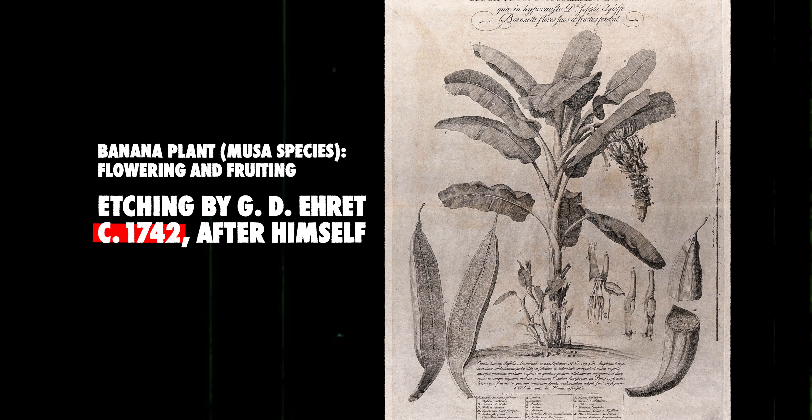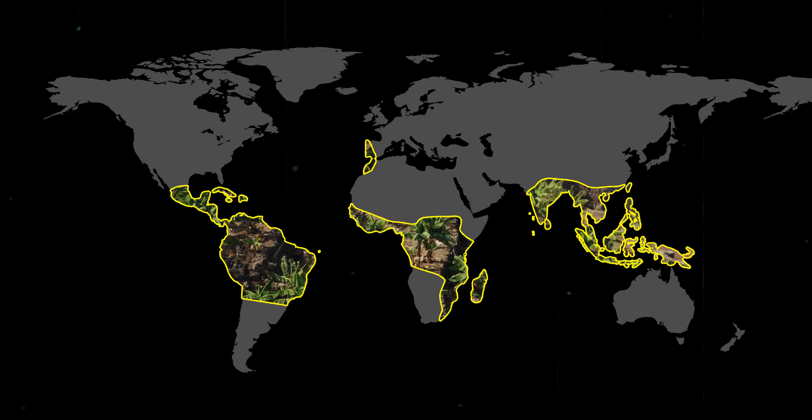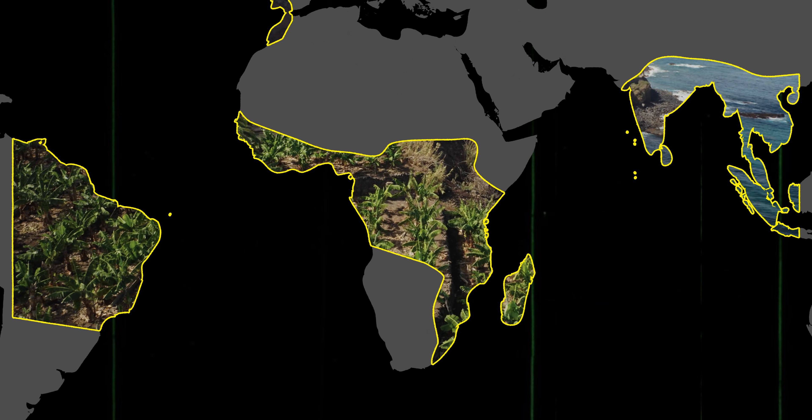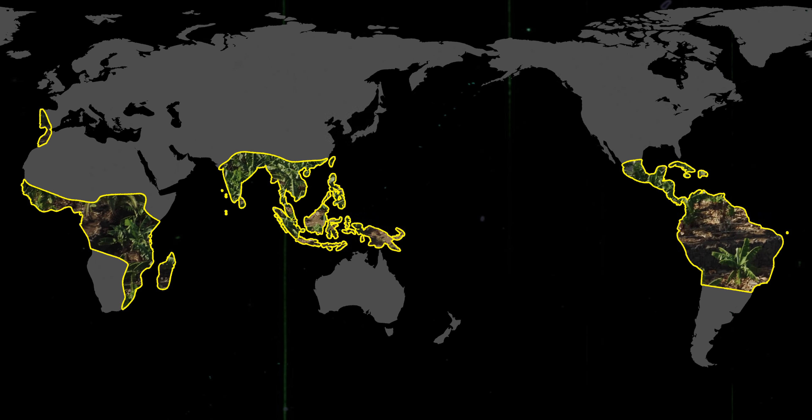The banana is one of the oldest cultivated plants, believed to have been first domesticated in Southeast Asia. Bananas today are grown mainly in tropical and subtropical regions of Africa, Asia, Melanesia, the Americas, and the Pacific. A bunch of bananas is called a hand and the individual fruits are called fingers — that kind of makes mashing, chopping, and blending them feel a little gruesome, am I right?